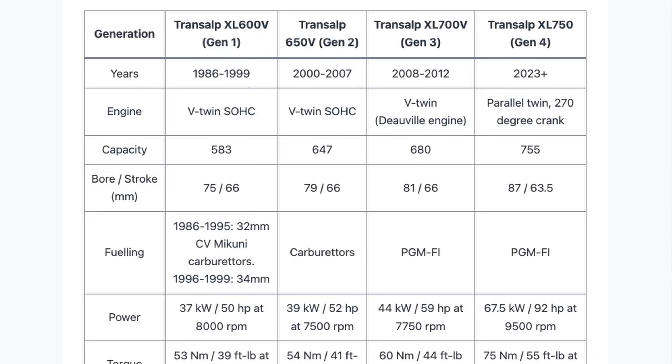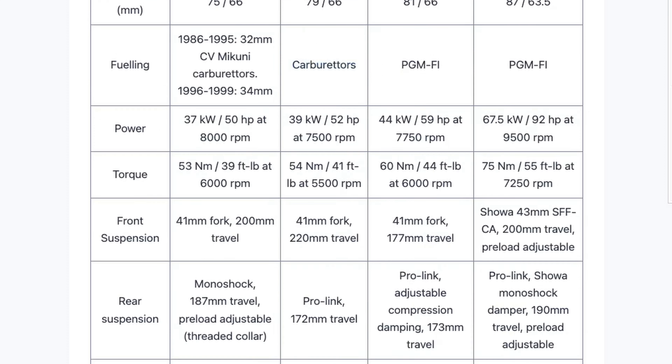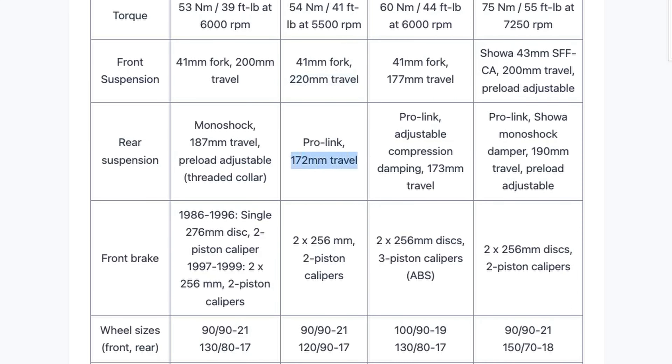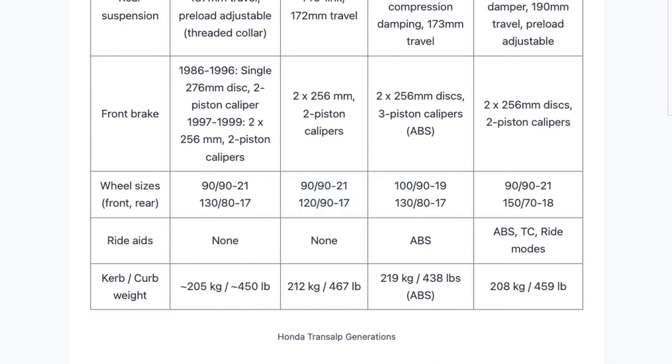Let's get back to the graphics and check out the numbers comparing the versions. Now at the second generation with a bigger engine and bigger bore, same stroke, we have a slightly increased power — 39 kilowatts and 52 horsepower at 7500 RPM — with a little more power at lower RPMs. Torque has barely stayed the same but we have better front suspension travel. The weight is now 212 kilos or 467 pounds, increased by about 7 kilos.